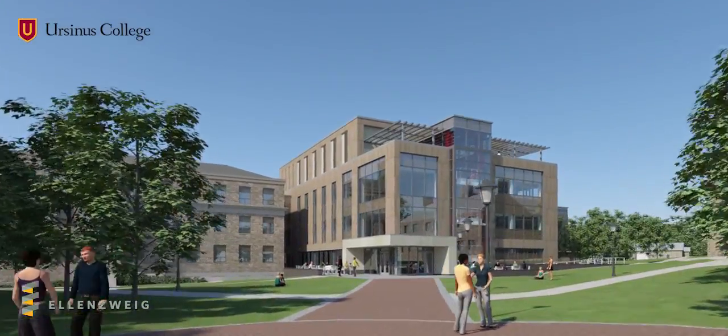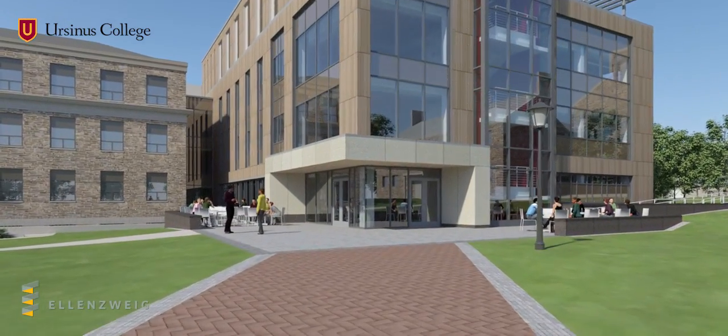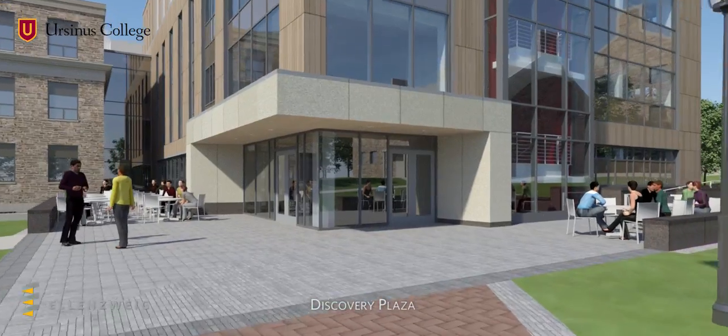The IDC adds 45,000 square feet of space to the heart of the campus, a contemporary learning environment to be shared by all faculty, students, and staff.